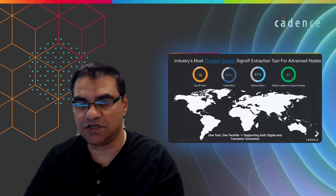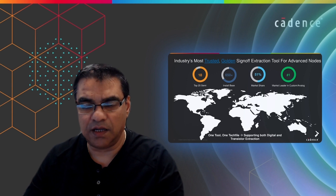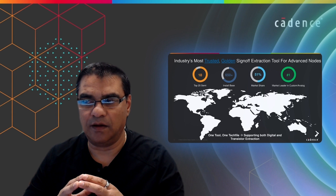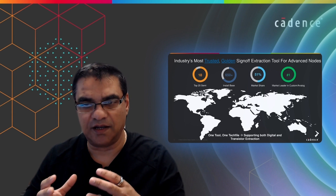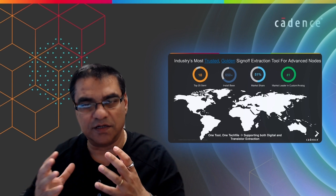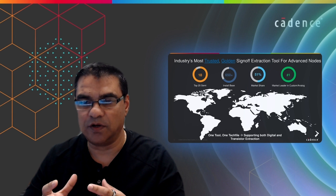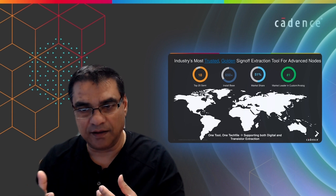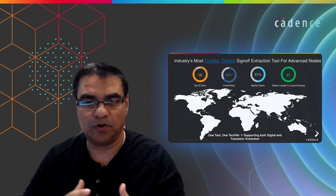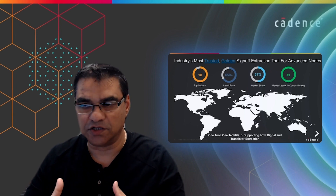From a market segment share standpoint, we are clearly the market leader in this space with about 51% market share worldwide. We are number one in terms of the functionality we provide to our customers for custom and analog designs. Qantas is essentially one tool that uses one certified foundry tech file supporting both transistor level and digital level extraction.